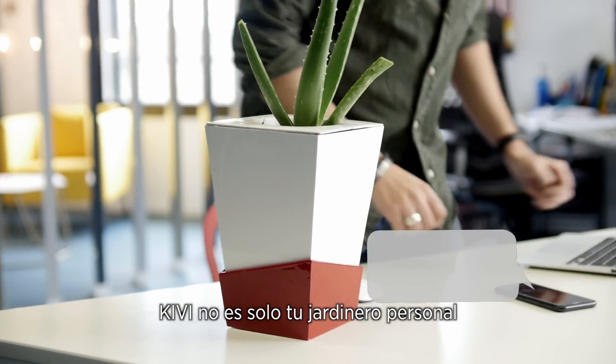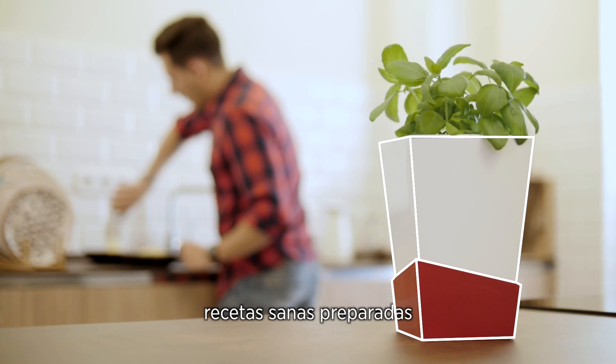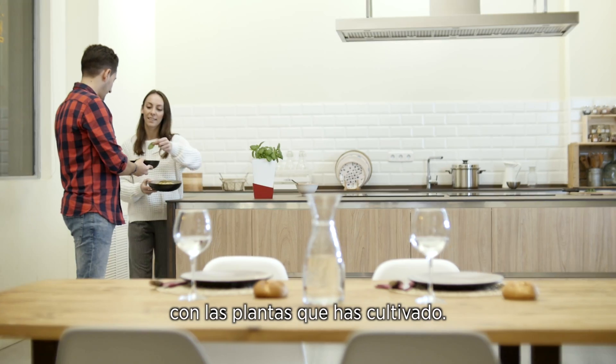Apart from that, Kiwi is not only a personal gardener, but also a nutritionist, providing you with healthy recipes done with the plants you grow.